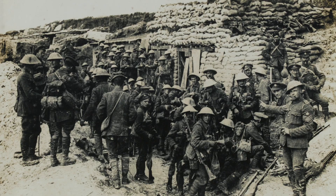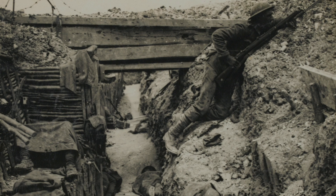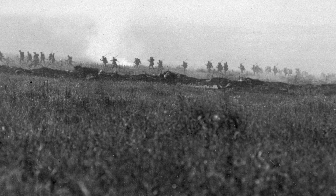Before long he was in France and he became part of one of the greatest battles that the British Army undertook during the First World War. On the 1st of July 1916 a huge offensive had been planned on the Somme and the 2nd Battalion Middlesex Regiment was part of the big push. George Johnson and the other men of the battalion forged out across no man's land and very soon came under heavy machine gun fire.